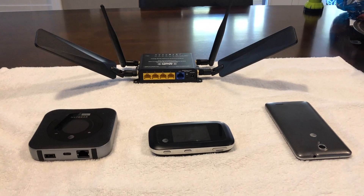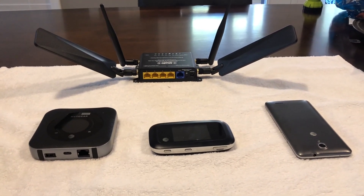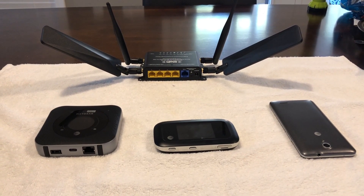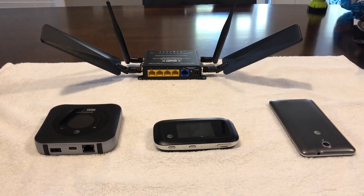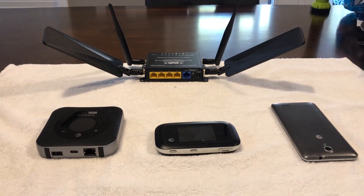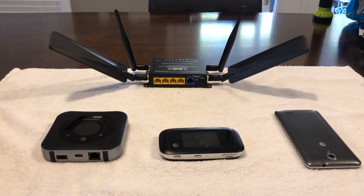I just want to do a quick video discussing some internet options for people that live in the United States outside of city limits, where you can't get a really good internet connection. In my area, broadband connection is very poor, so I had to find another way to get really fast internet. Here are a couple of things I've tried, and I'll tell you what my permanent solution was.